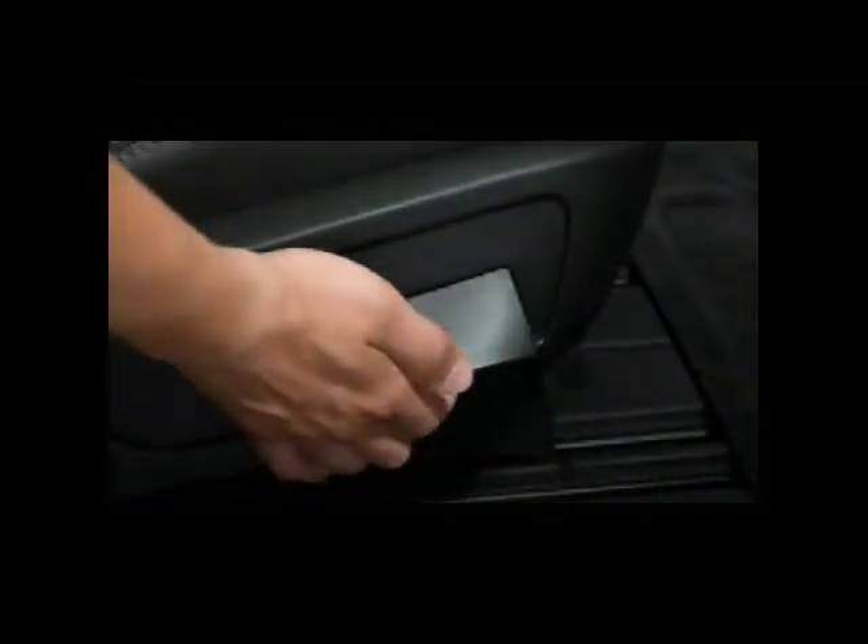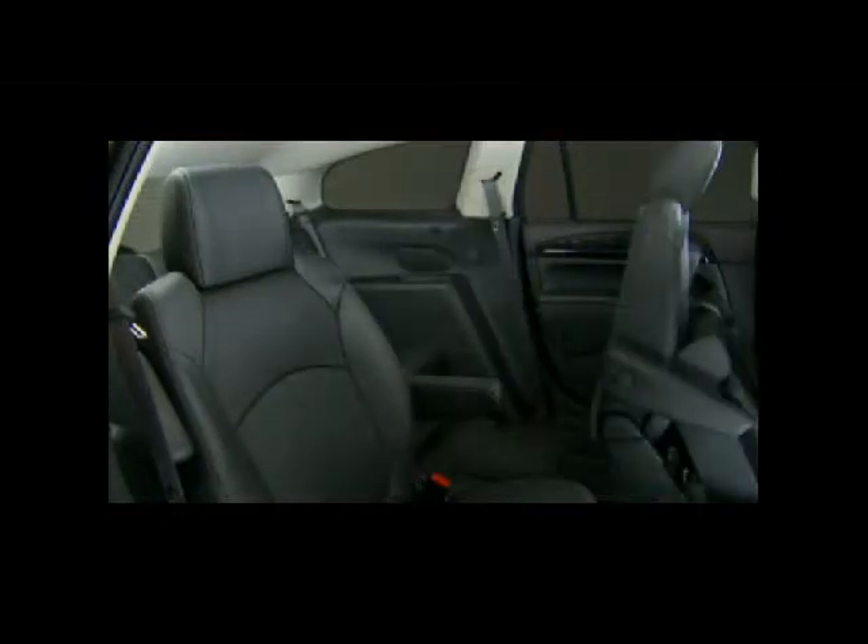Enclave's second-row seats — both the captain's chairs and the available bench seat, which is offered on the convenience 1SD equipment group — have smart slide operation. They travel fore and aft and can move with just one hand, making it easy to access or exit the third row.